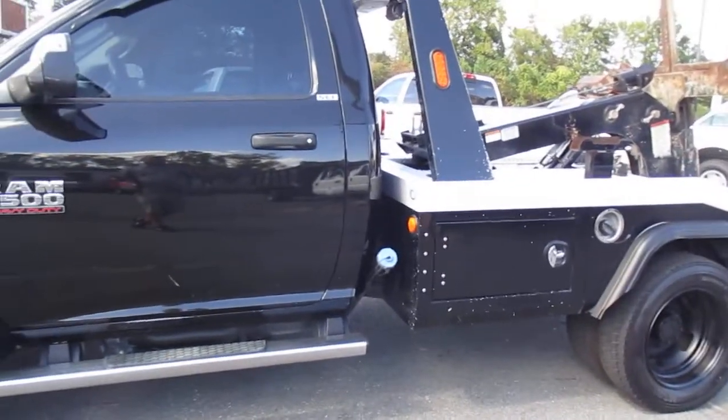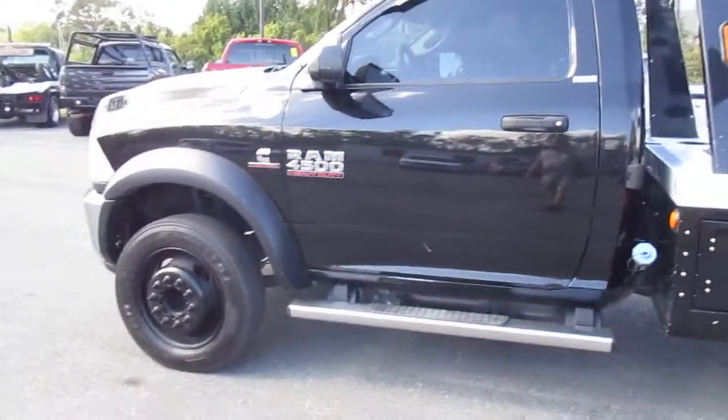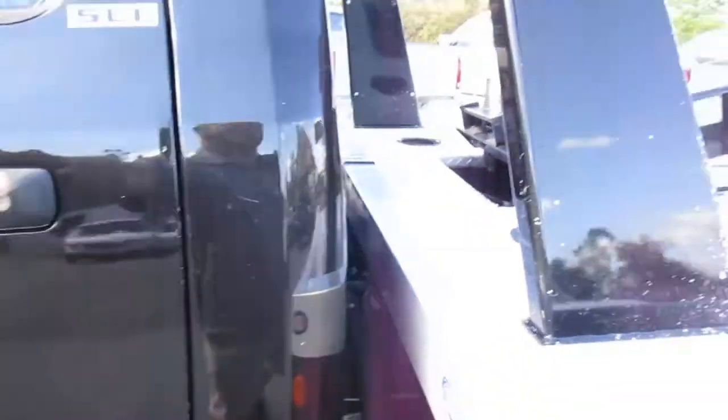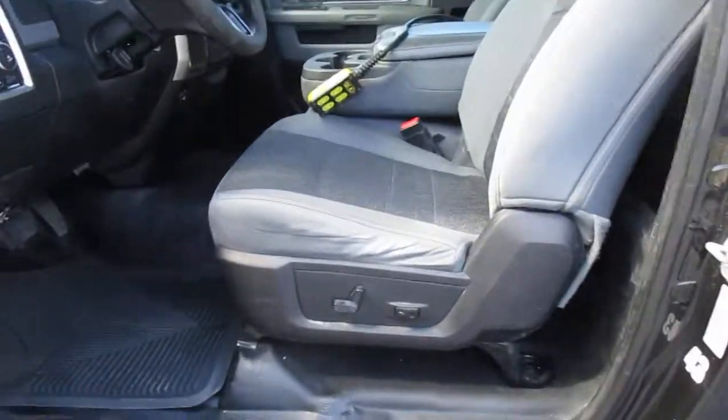They maintain these trucks with an open checkbook — if something needs to be done, it gets done. They have a full-time diesel mechanic on staff to service all their needs. If it's due for an oil change, it goes in. Nothing gets skimped on. These trucks are meant to make money, and they make sure they stay on the road.